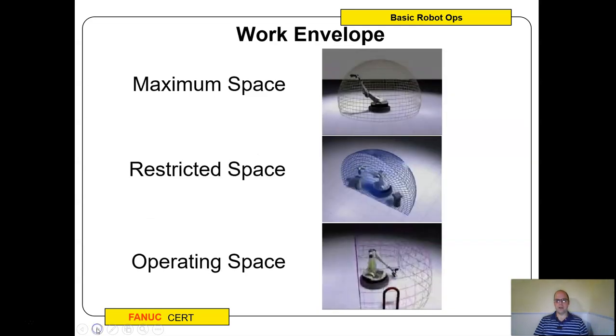Let's talk about some terminology. The maximum space of the robot is if you extend everything out to the absolute furthest reach it could ever go — it may not be operational, but it's the furthest it could hit. The restricted space is where we try to keep the robot — it's been guarded or is within the maximum space where all the work can be done. The operating space is the space it actually works in — think of it as slowly clamping down, so maximum space is fully extended, restricted is a smaller zone, and operating is right where the work happens.